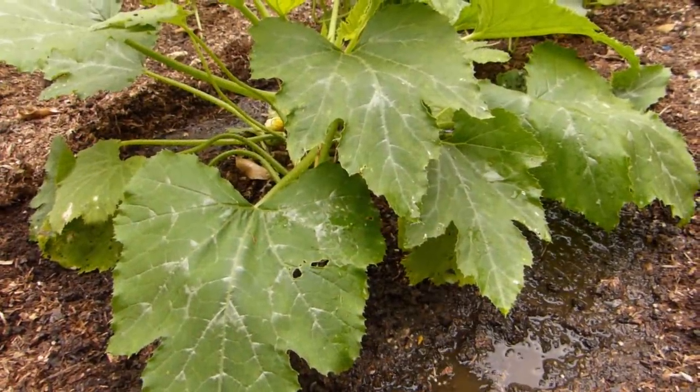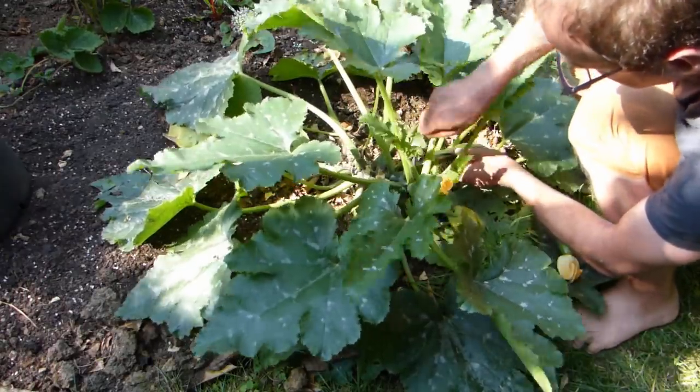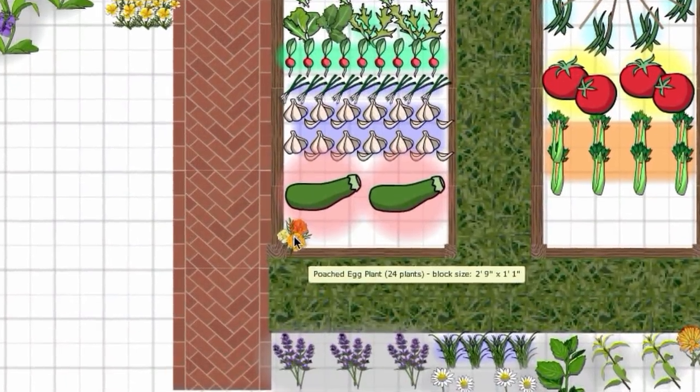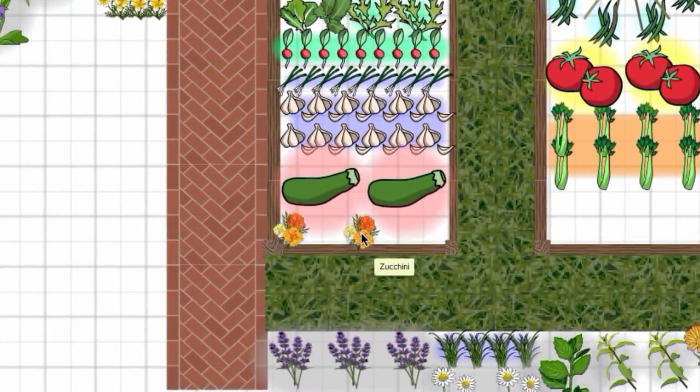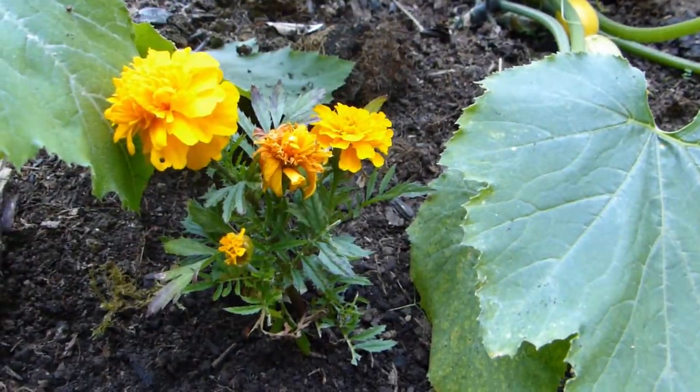Grow it in soil that's been enriched with lots of well-rotted organic matter, and you should enjoy a steady stream of fruits all summer long. Try growing companion plants such as marigolds nearby to attract more pollinators, to ensure better pollination and even more fruits.